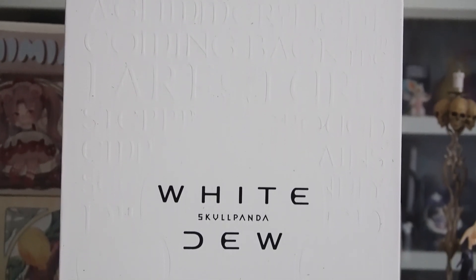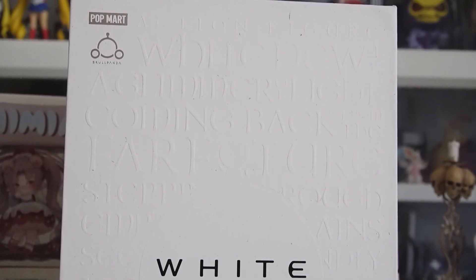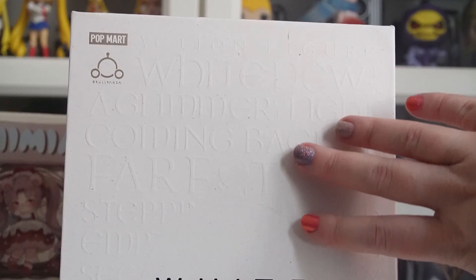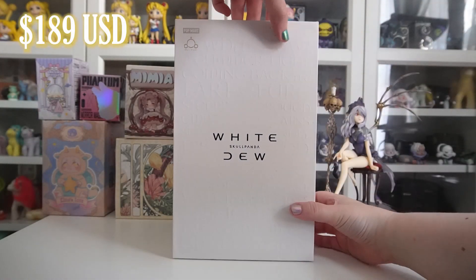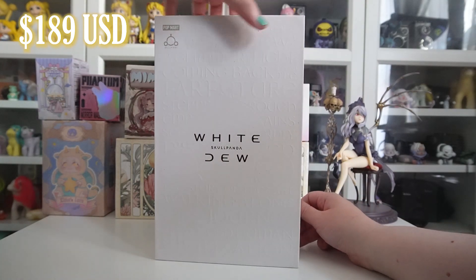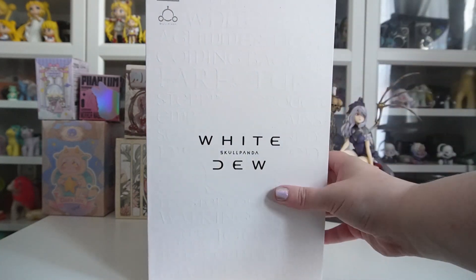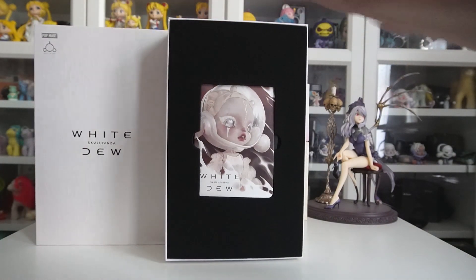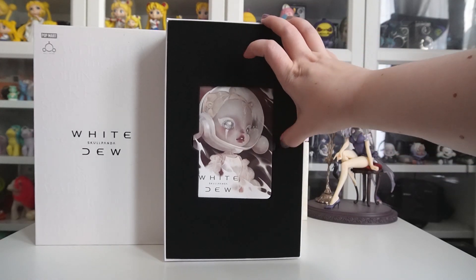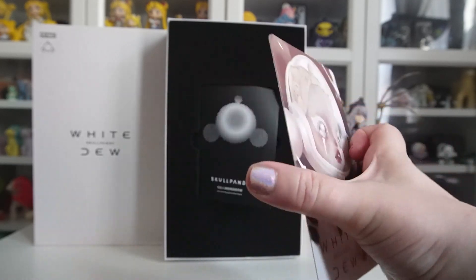This Skull Panda action figure is called White Dew. I absolutely love the box — it is just so beautiful and textured. In person it's beautiful, and it is embossed so it's 3D, which is really cool and fun to run your fingers down. This figure was pretty expensive — not crazy expensive, but obviously a lot more than a blind box — so I'm glad the packaging has a luxe feel. It was limited edition, so it's not available anymore. It was $189.90 USD, though I did have a coupon on the Popmart US site. It got released on May 26th of this year.